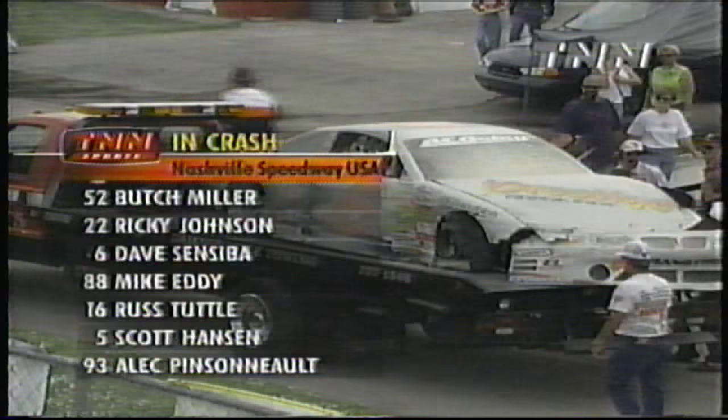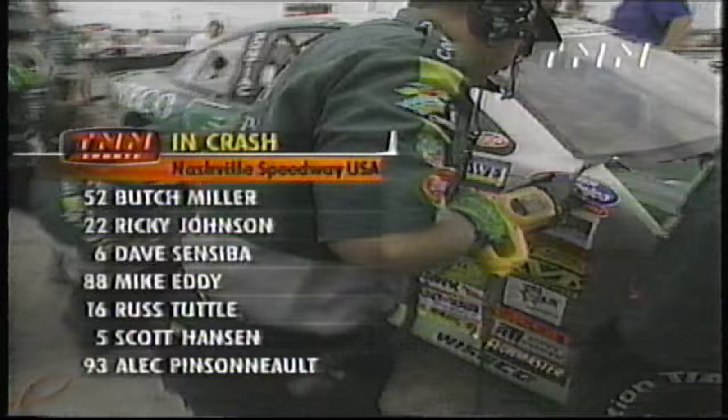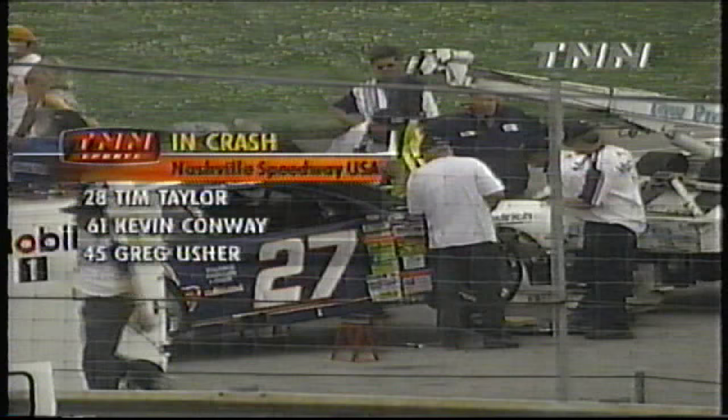Butch's wife Donna in the background, watching as her husband is fine. When you see that race car, it's hard to believe he was able to get out. You can see the fuel cell so badly damaged. Dave Sensaba's car badly torn up — that's the firefighting foam. Eighteen cars, according to ASA officials, involved in this. Some should be able to return. The first group of seven cars involved: Butch, Ricky Johnson, Dave Sensaba, Mike Eddy, Russ Tuttle, Philip Kranifas, Rick Beebe, Joey Clanton, Chad Wood, J.C. Beatty, and a host of others — Tim Taylor, Kevin Conway, and Greg Usher. Many of these teams are thrashing to see if they can get back in competition. Only two laps are on the scoreboard here in Nashville.